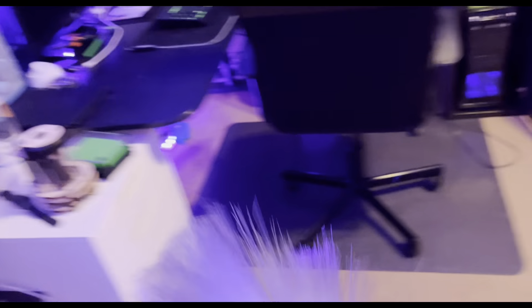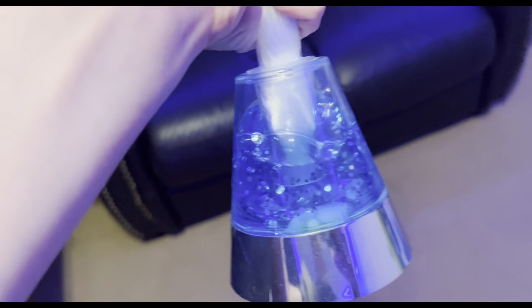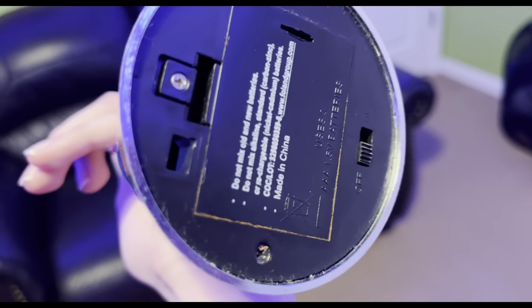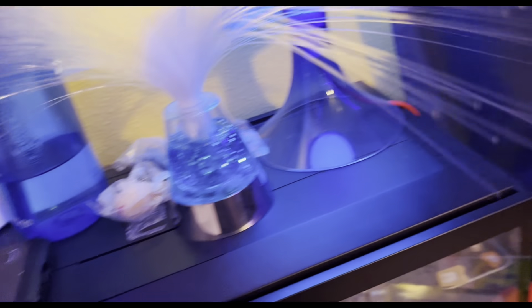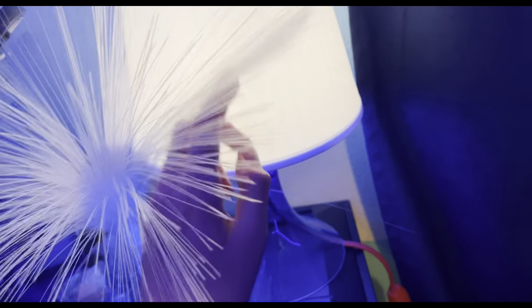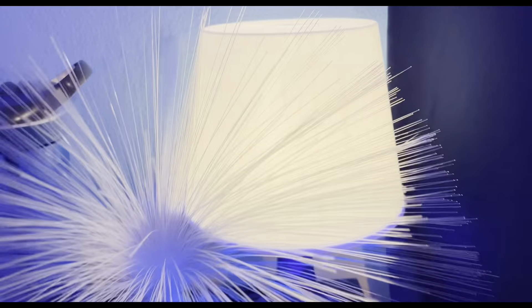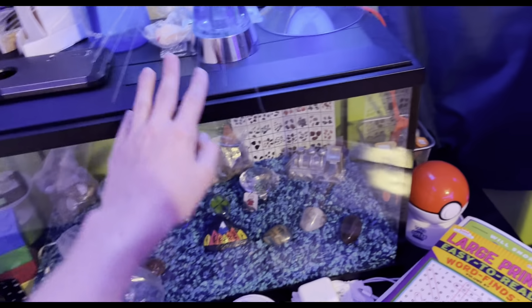Over here is this weird thing I got at Chuck E. Cheese when I was like five. It has cool liquid stuff inside. Down here I think the battery has eroded but there's a blue light that shines everywhere when you turn it on. Then there's my trusty old lamp — I use it every night as a night light. I got it for about seven dollars at IKEA like four years ago.